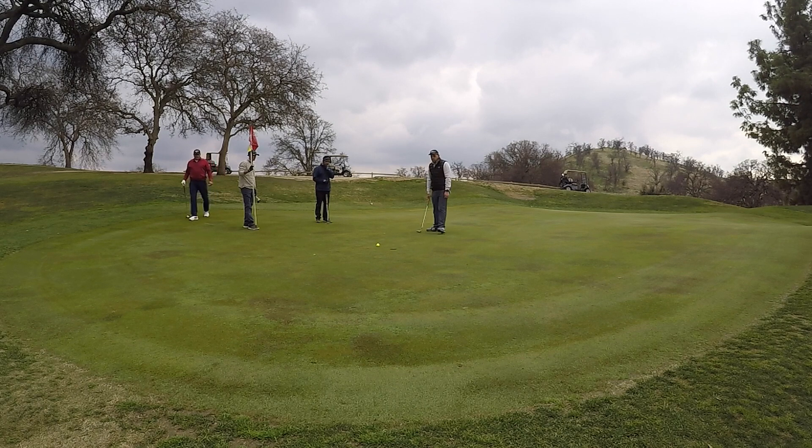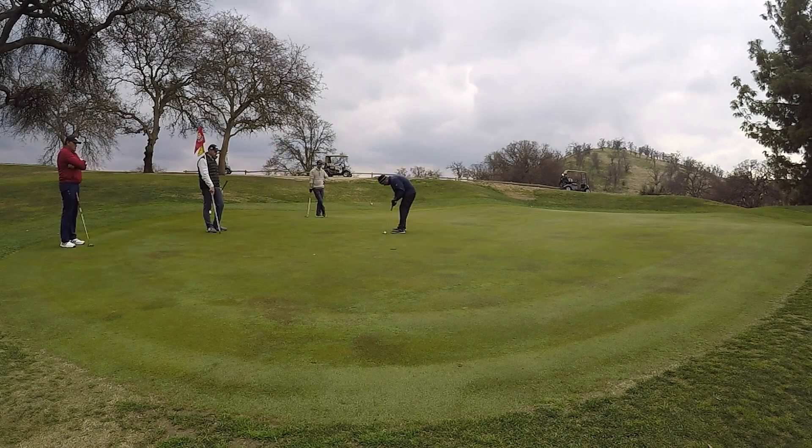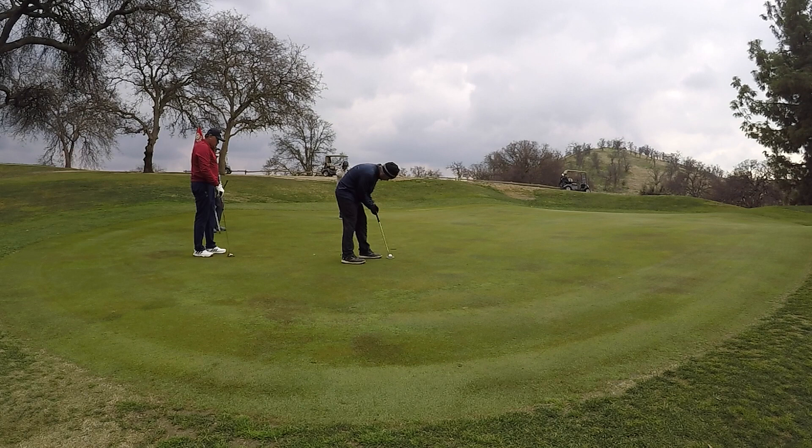That just leaves me. If I birdie this, I could win the hole. Pretty easy, right? Downhill, right to left. Never gave it a shot. That's a par. Let's keep going.